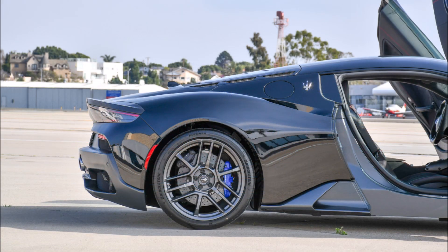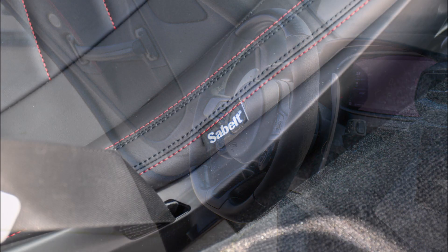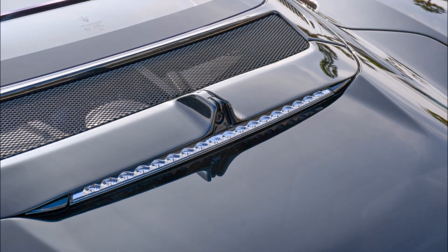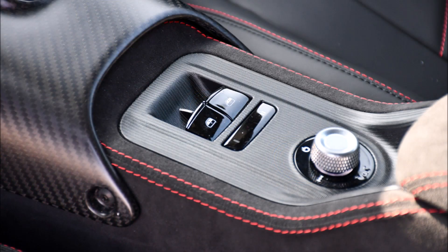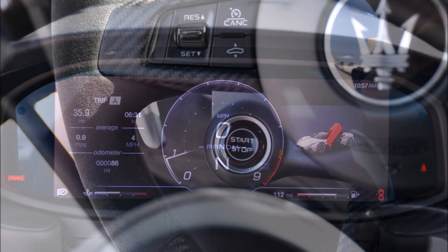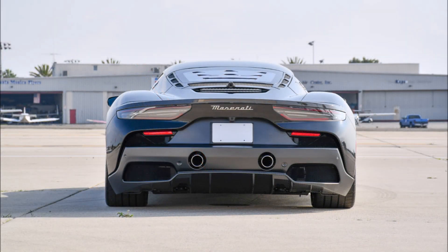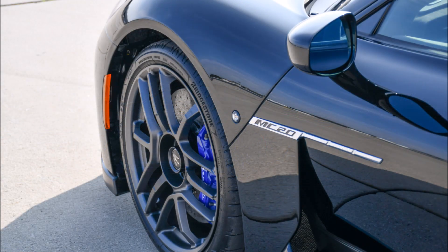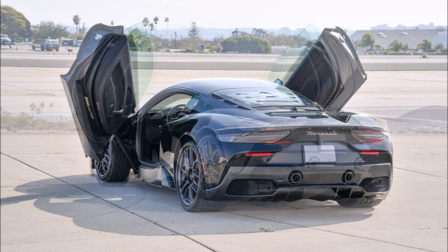According to the listing, this 2022 MC20 has only driven 138 kilometers or 86 miles since new. Originally delivered by a dealership in Santa Monica, California, it comes with a number of interesting options: heated front seats (€444), carbon ceramic disc brakes (€8,883), carbon fiber hood (€4,441), carbon fiber spoiler (€4,885), 5,500 rims, glossy blue brake calipers (€1,065), an alcantara steering wheel, and a €5,000 nose lift system.